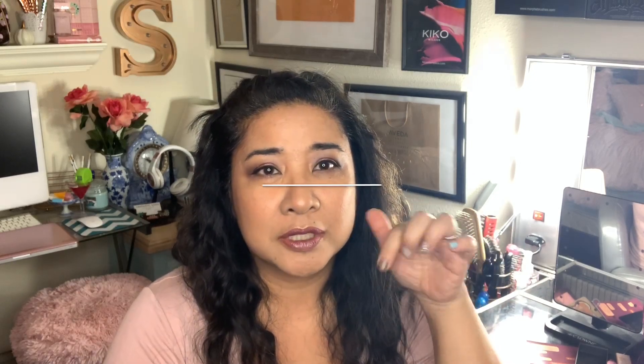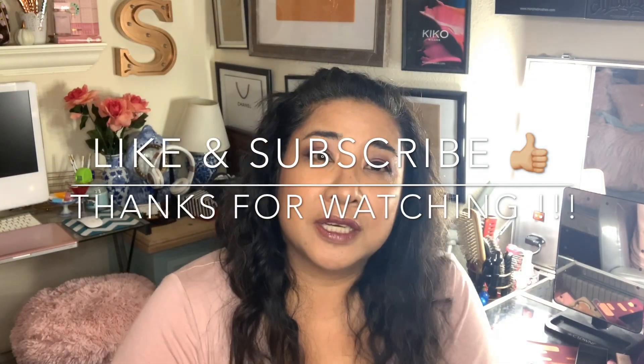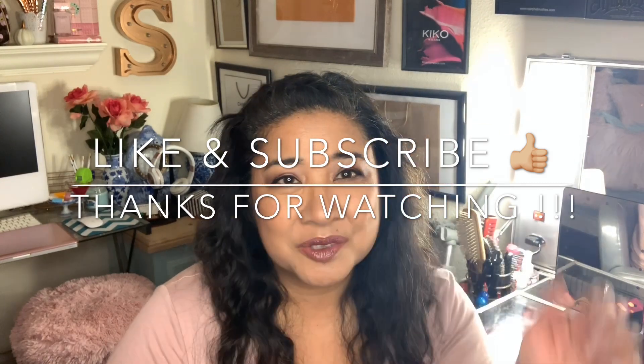That is it for my video. The products that really stood out in this Ipsy bag are the Huda lip gloss and the argan oil from Josie Maran. Let me know if you want to see more videos like this — make sure you like and subscribe, comment down below, and I will see you guys next month. Thanks for watching, bye!